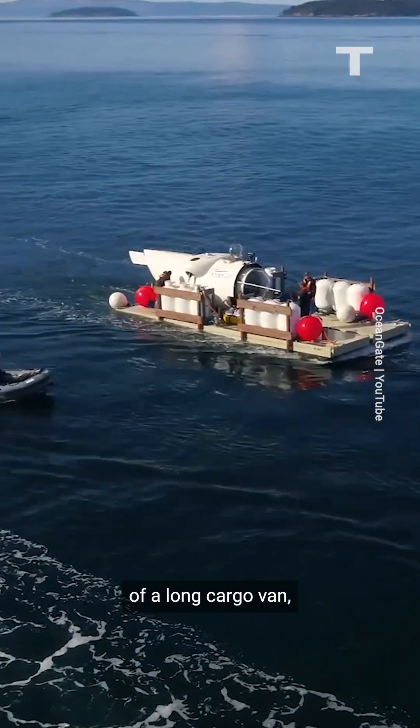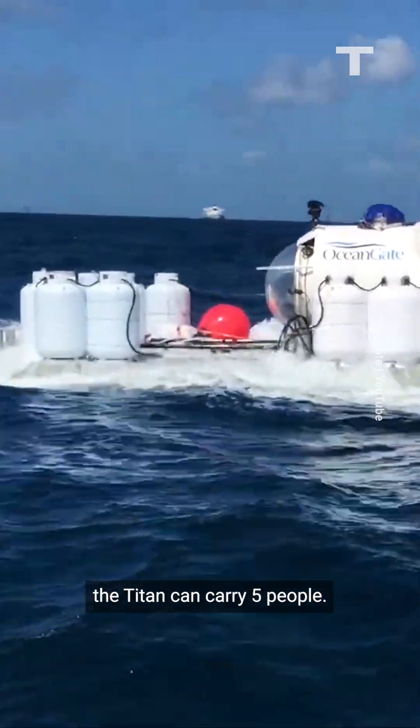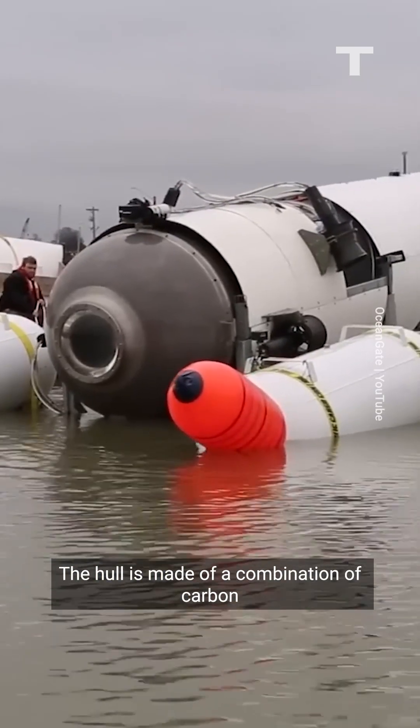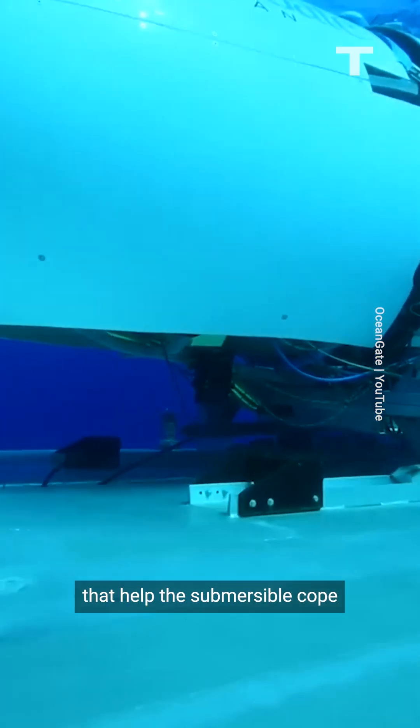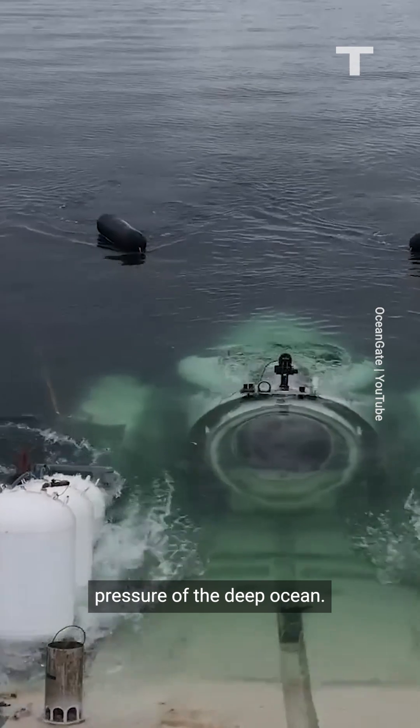Roughly the size and shape of a long cargo van, the Titan can carry five people. The hull is made of a combination of carbon fibre and titanium — light and strong materials that help the submersible cope with the crushing pressure of the deep ocean.